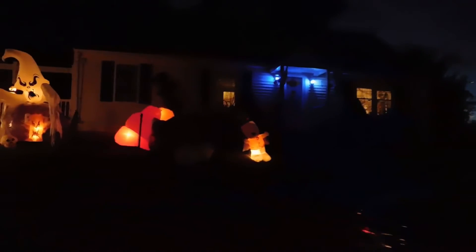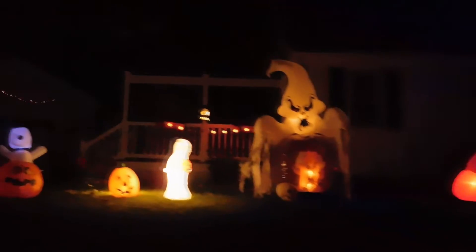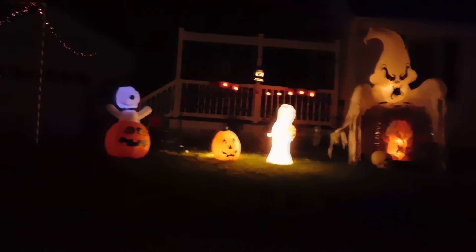They got Thanksgiving stuff — a turkey and a Snoopy pilgrim, right next to a ghost-y thing. They usually do a lot more than this.